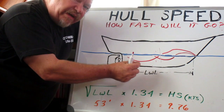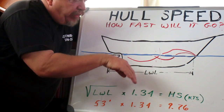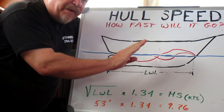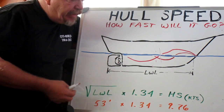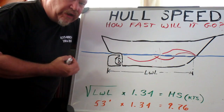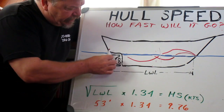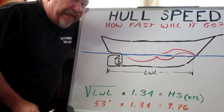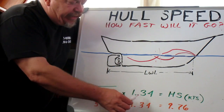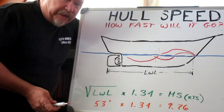Hull speed is a point of diminishing returns, where if you add more power, all you get is a steeper bow wave and the boat has to do more work, so you don't get much more speed. How do you figure out what speed is hull speed for your boat? Well, you take the length of the waterline, take the square root of that, and multiply it by the constant 1.34 and you'll get your hull speed expressed in knots.